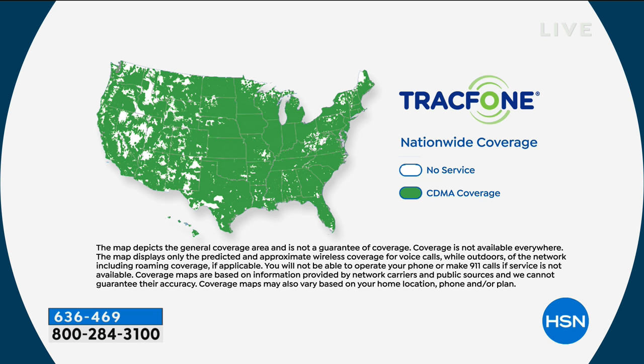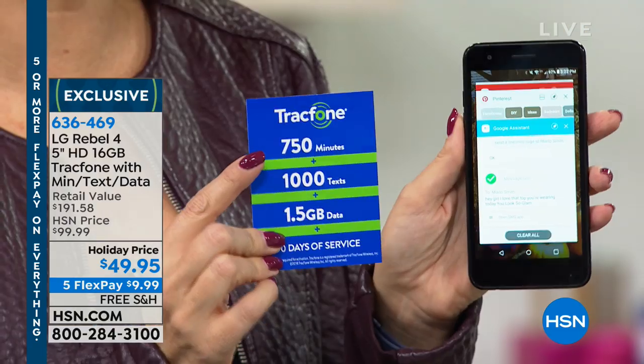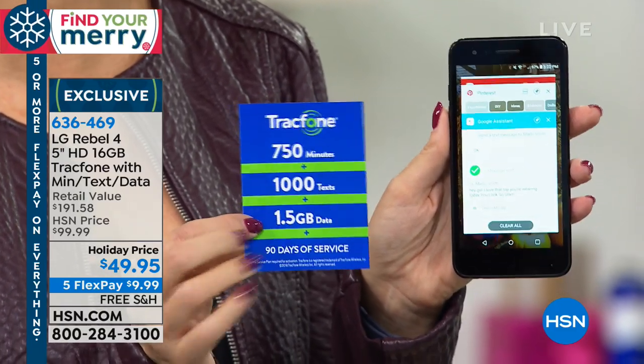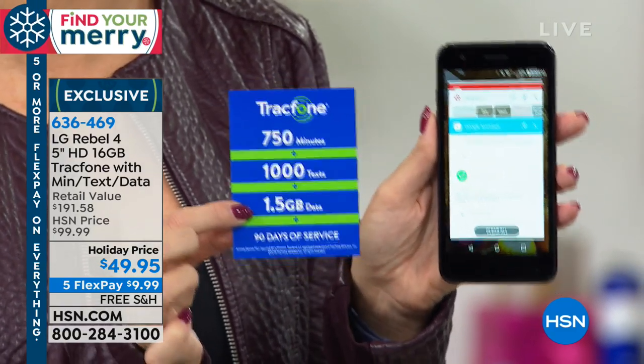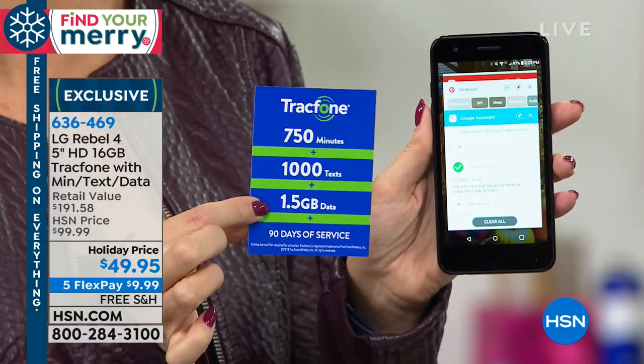Right out of the gate, this is the number one top carrier in the country. My husband and I — full disclosure — were spending over $100, close to $120 a month to have this exact carrier, and you're getting it with TrackPhone. You're getting 750 minutes, 1,000 text messages, and one and a half gigabytes of data. You have 90 days to use it, but before that 90 days is up you can buy any additional minute package and keep those minutes rolling.